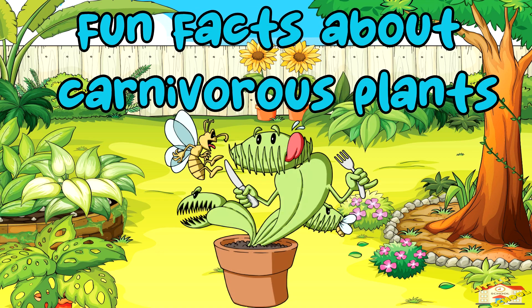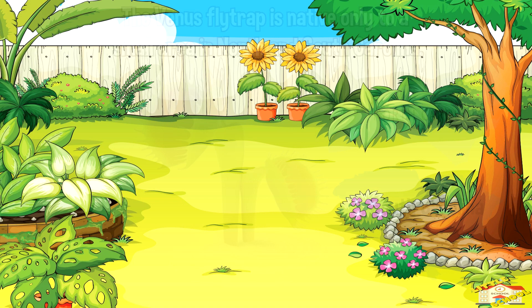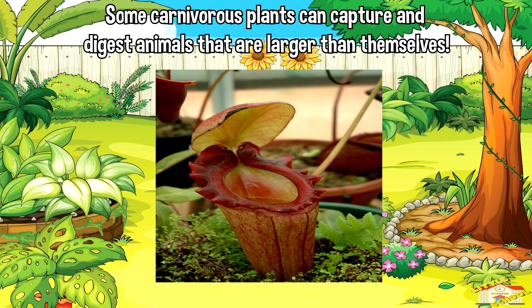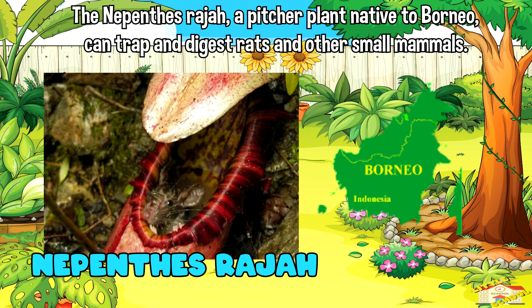Now here are fun facts about carnivorous plants. The Venus flytrap is native only to a small area in North and South Carolina. Some carnivorous plants can capture and digest animals that are larger than themselves. For example, the Nepenthes rajah, a pitcher plant native to Borneo, can trap and digest rats and other small mammals.